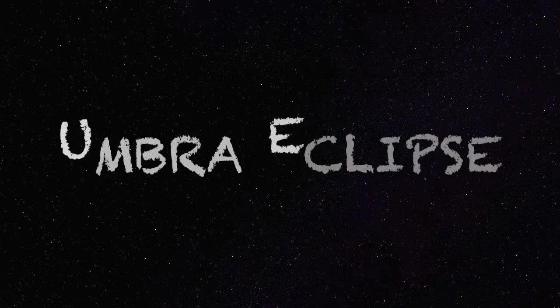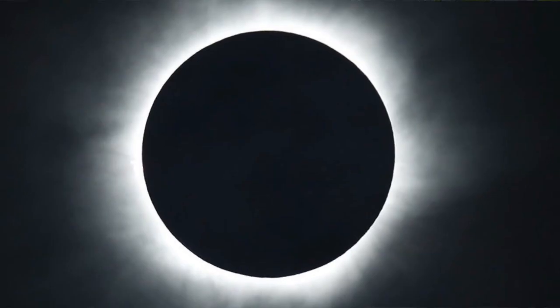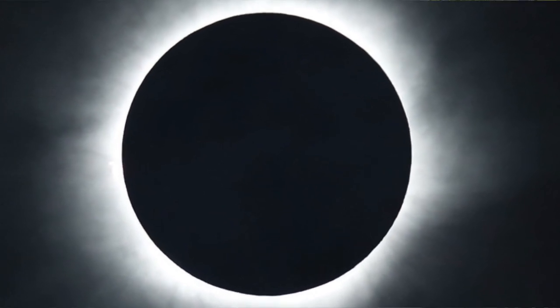There are three types of solar eclipses, depending on where you are experiencing the eclipse. The first is an umbra eclipse. This occurs when the moon completely blocks the sun, causing total darkness.